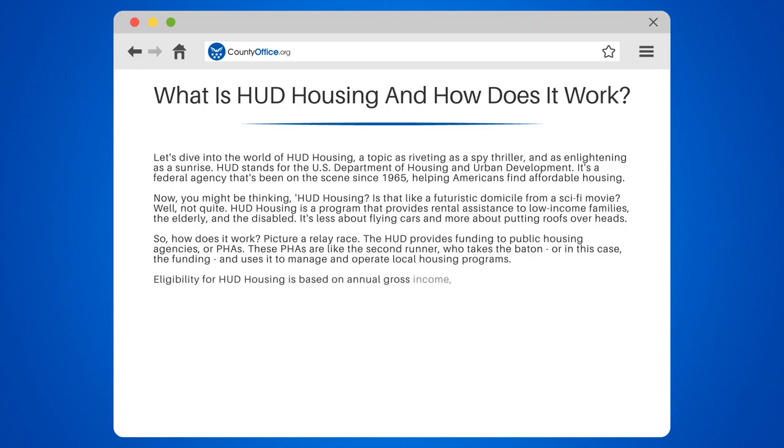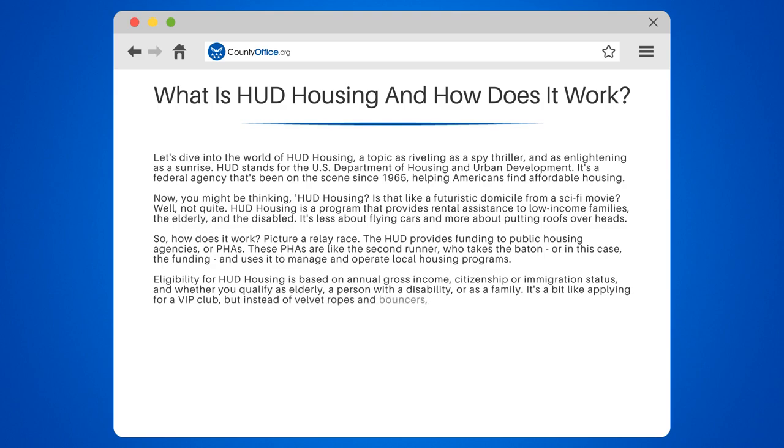Eligibility for HUD housing is based on annual gross income, citizenship or immigration status, and whether you qualify as elderly, a person with a disability, or as a family. It's a bit like applying for a VIP club, but instead of velvet ropes and bouncers, there are forms and income guidelines.